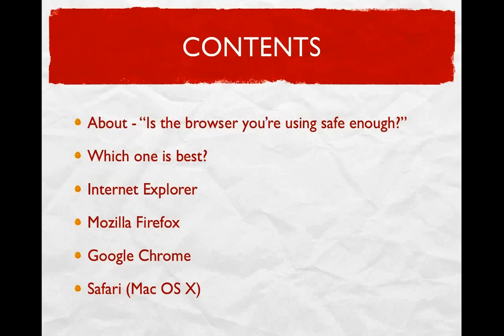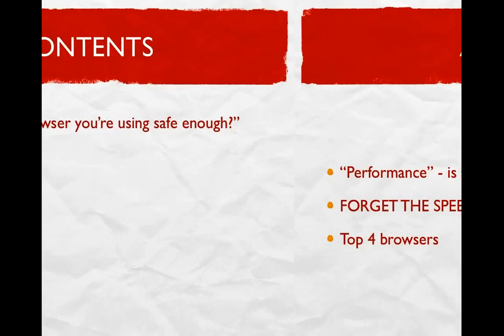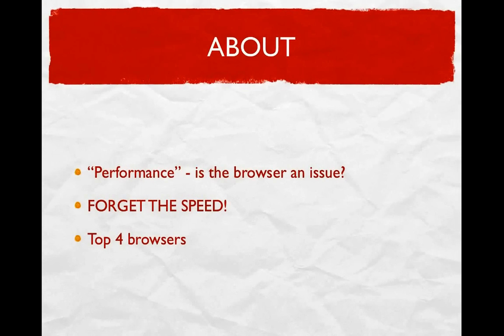All of the browsers we are covering are only being reviewed from a security standpoint, because a lot of people always look into performance and wonder if the browser they are using will speed up their computer. Forget speed — the internet browser will not determine whether your computer runs faster or internet pages load quicker. That is a different aspect of computing. Quit worrying about how cool the browser looks, how fast it is, or how many features it has, and start worrying about browser security.